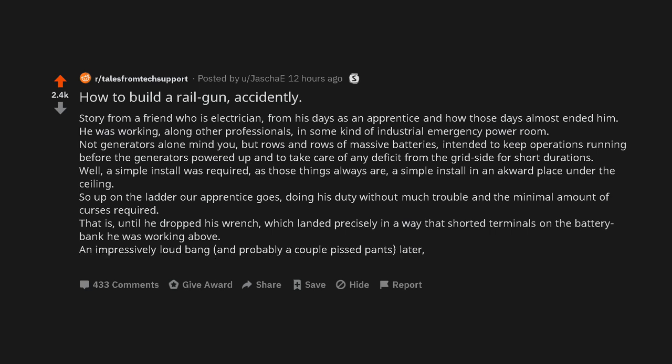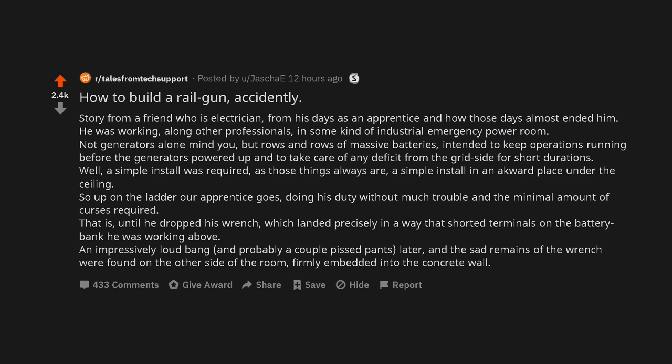An impressively loud bang and probably a couple pissed pants later, and the sad remains of the wrench were found on the other side of the room, firmly embedded into the concrete wall.